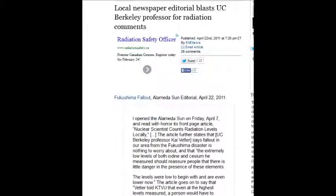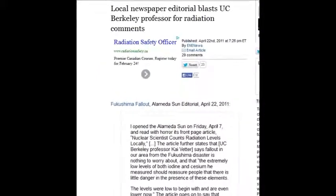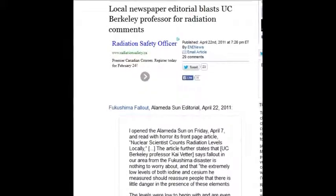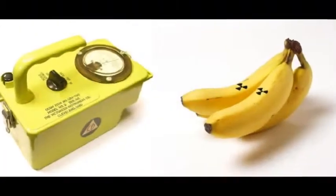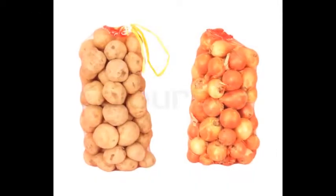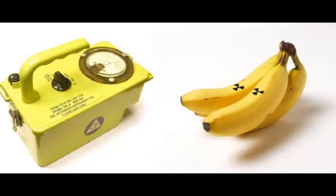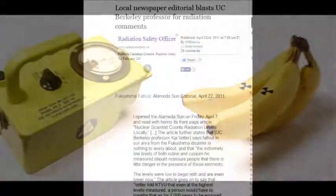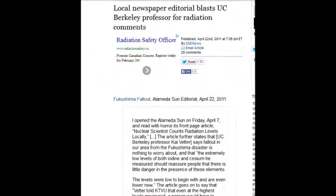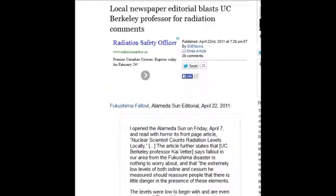A local newspaper editor blasted the UC professor for the radiation comment — once again a UC professor equated the radiation from Fukushima with airplane radiation, banana radiation, or potato radiation, which is indigenous radiation. You can eat bananas all day nonstop and they'll never give you cancer. But if you eat one banana with that kind of radiation from Fukushima, your teeth will fall out before you finish it.